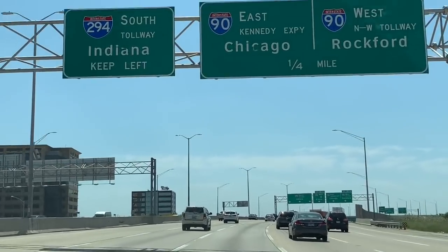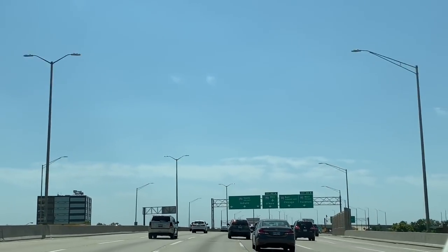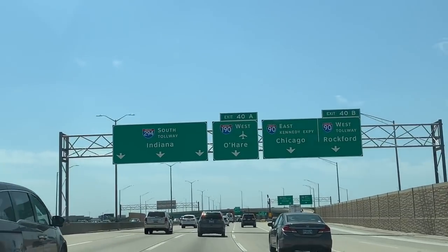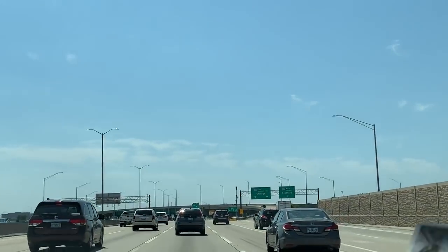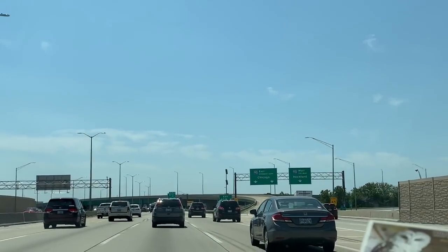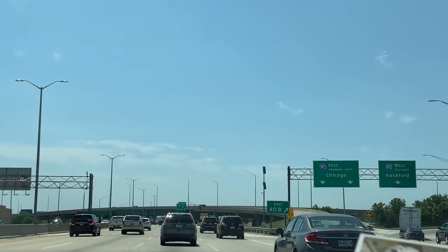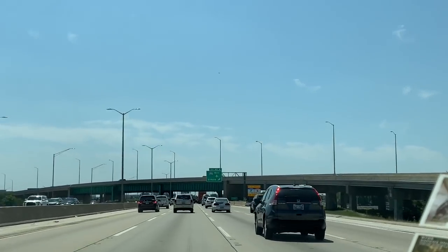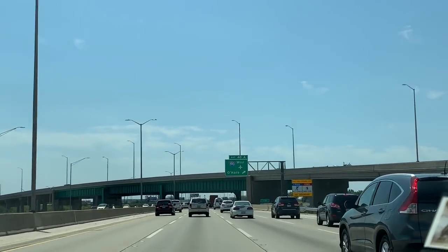We have to go to the beach and see if we have to go to the beach. We have to travel on highways. We will go to the beach.